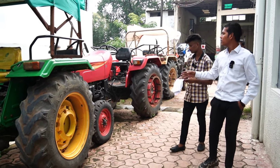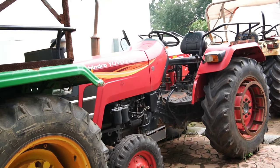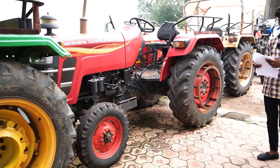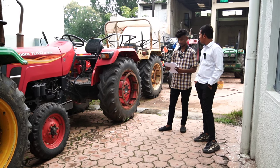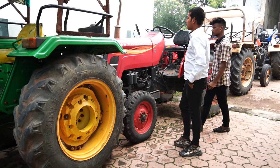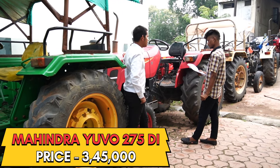After this, there is the 275 DI. Tell me about it. It is a 2020 model with Goodyear tires. Tell me about the HP. It is in the HP category. What is the demand for it? ₹3,45,000.